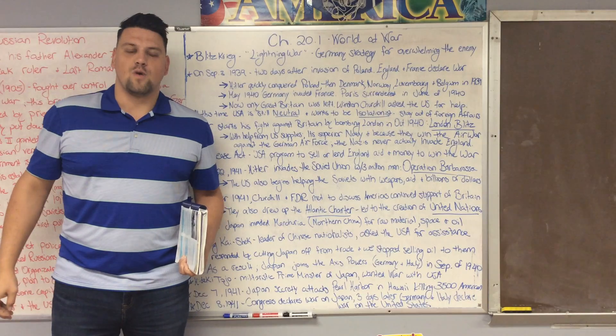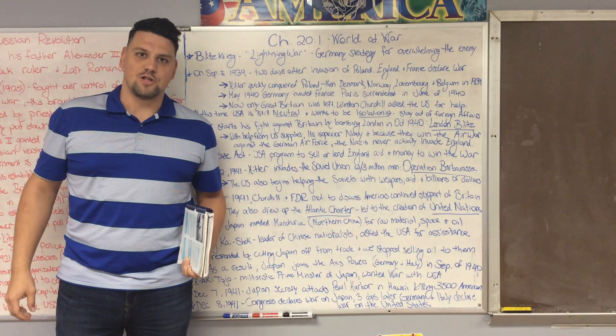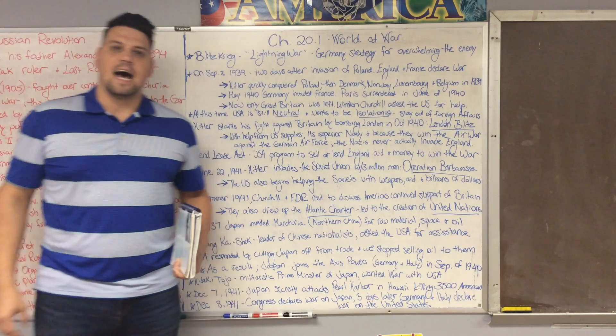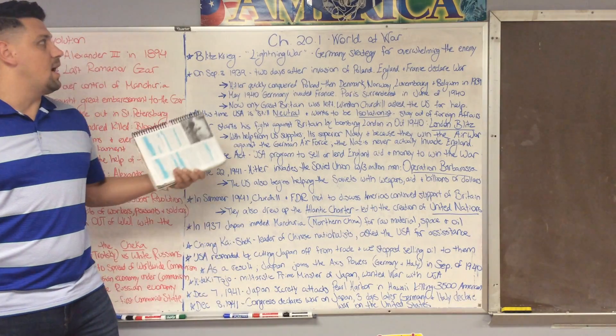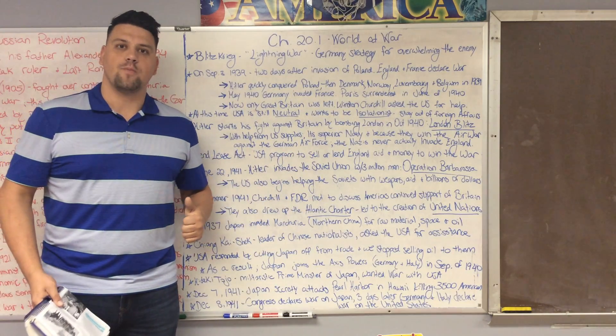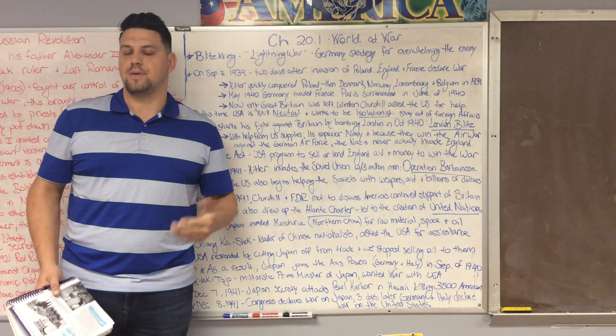Good morning eighth grade history class and welcome back to another installment of our online classes. Today we're going to be finishing up section one of chapter 20. These will be your notes for today, so make sure that you're copying those down as I'm speaking right now.